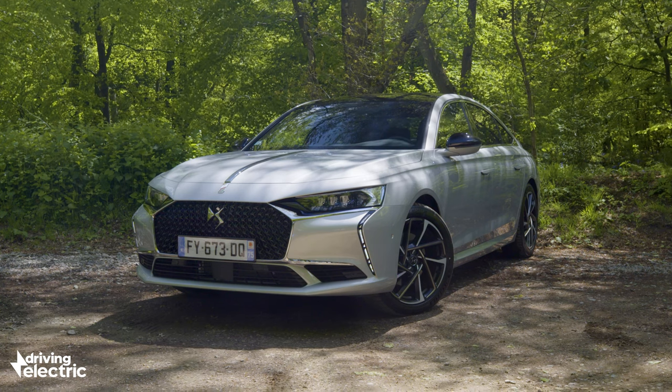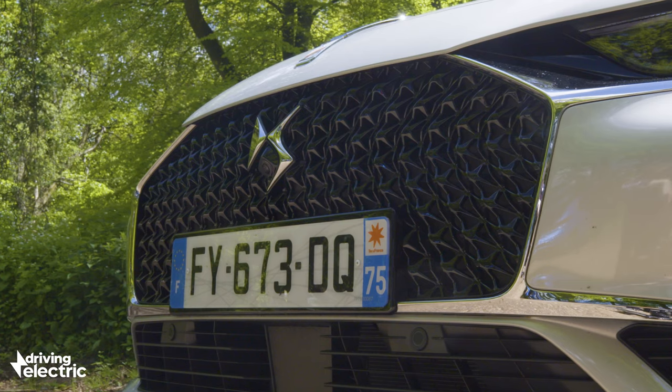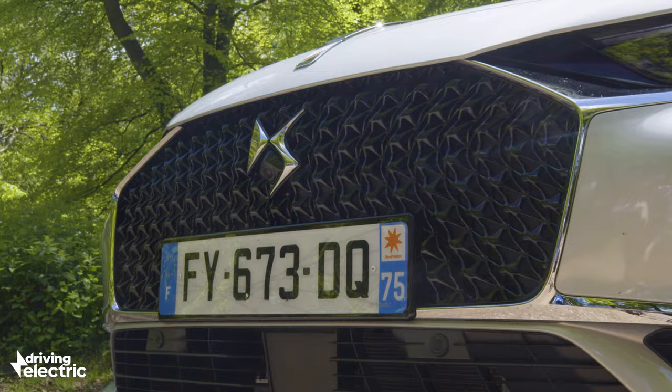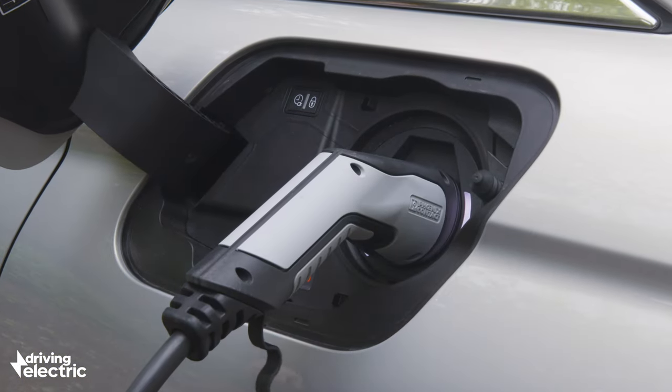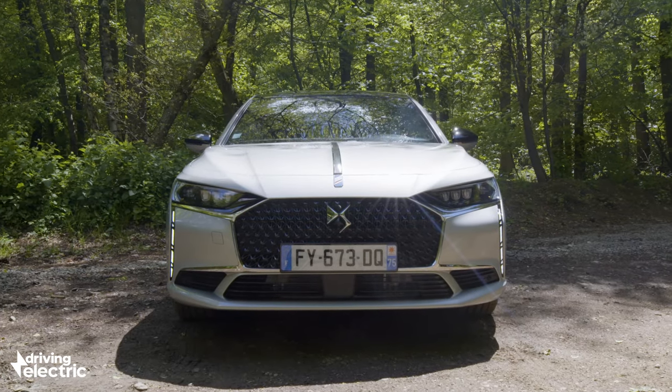The DS9 is available from launch with a choice of petrol and plug-in hybrid powertrains. This being Driving Electric, we'll discount those cars with no electric element for the sake of our video review. It's these plug-in hybrid versions that will be of particular appeal to company car drivers, thanks to their low CO2 emissions and 30-odd mile electric range.